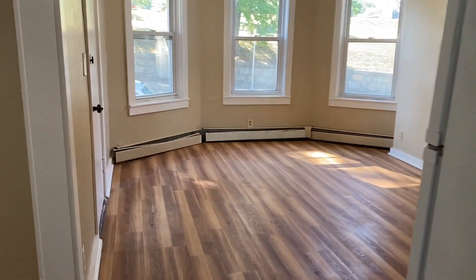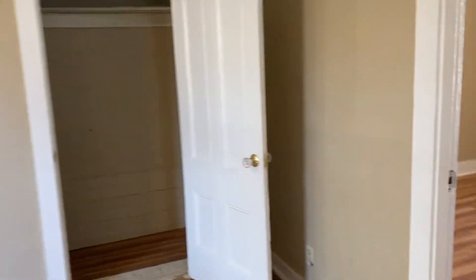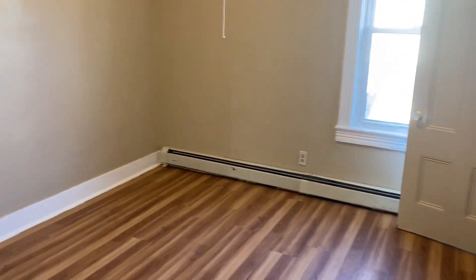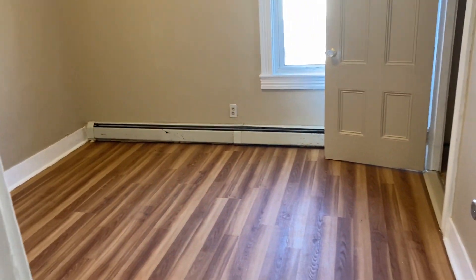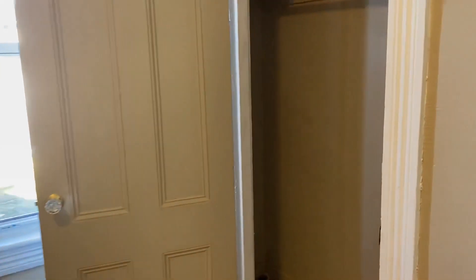Now we'll make our way to the second and final bedroom for this unit, which would be off to the right-hand side through the dining room area. This is our second bedroom — another nice spacious room. The closet for this bedroom is a little bit bigger than the other one, pretty spacious in here.